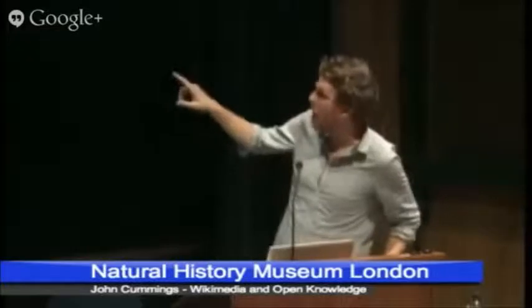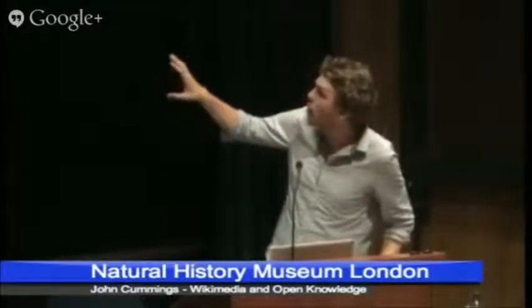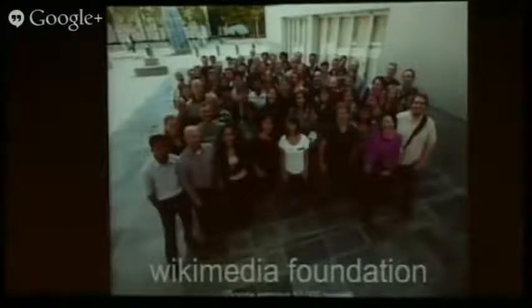This is the Wikimedia Foundation. They're the ones who keep the servers on. Everything else is done by volunteers. As a kind of comparison, Google employs 53,000 people — I think they're now up to 118,000.